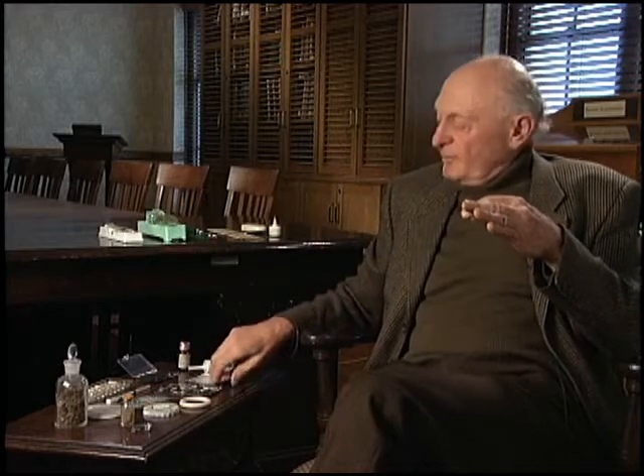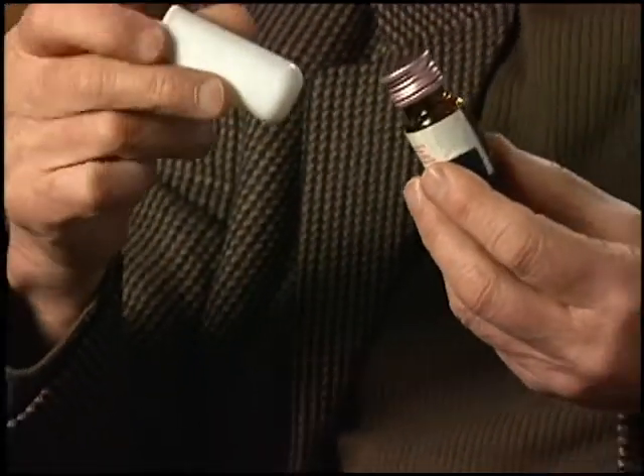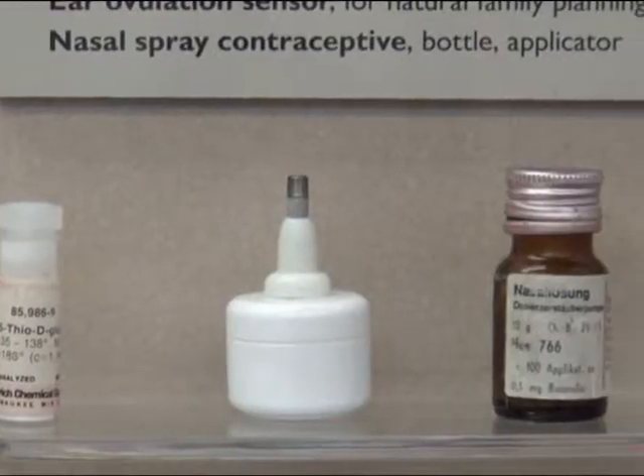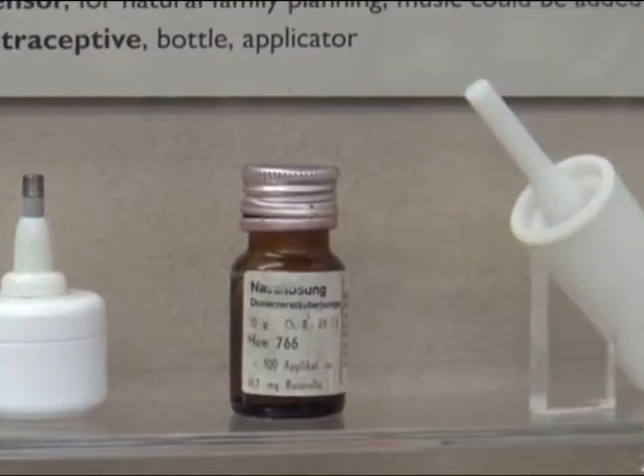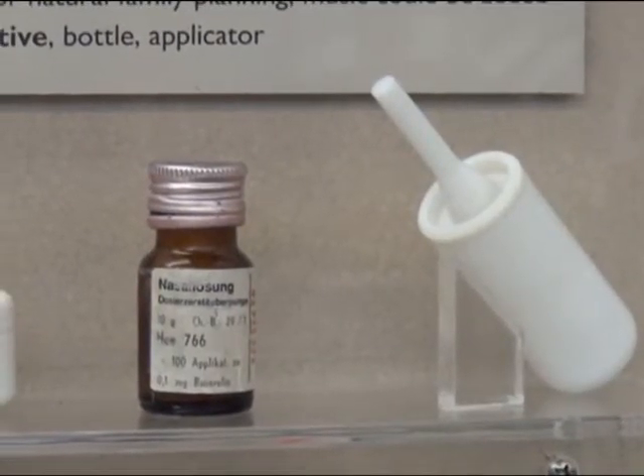Looking into the future, the technology of an item like this — not yet on the market — would allow it to be delivered as a nasal spray, getting into the bloodstream that much faster and more effectively.